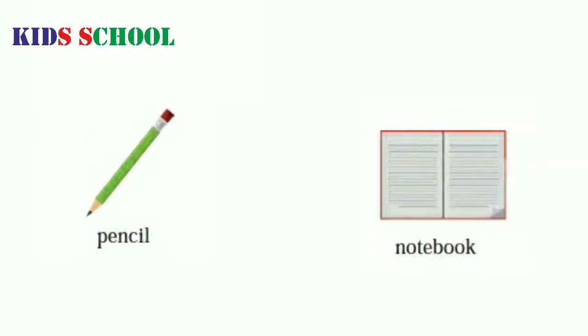P.E.N.C.I.L. Pencil. N.O.T.E.B.O.O.K. Notebook.